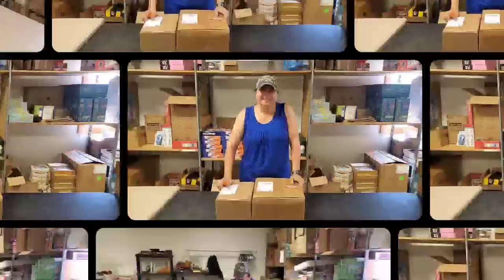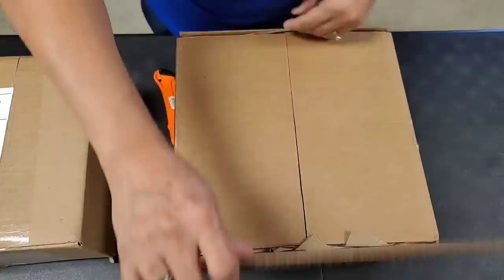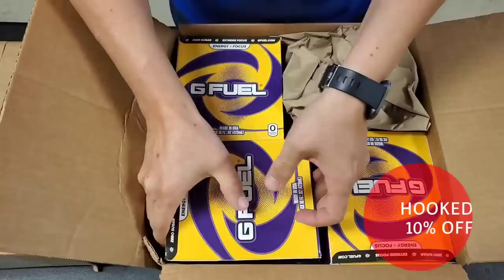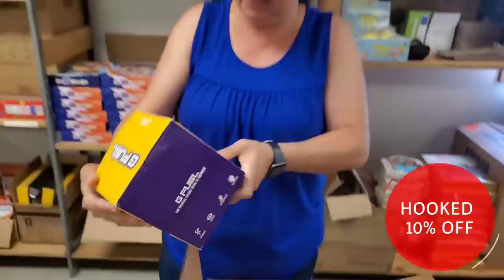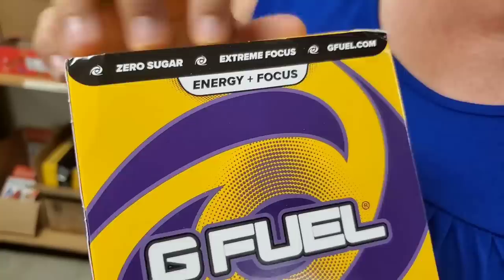Hey, I just got these boxes and it's somebody I'm super excited about partnering with - it is G Fuel. G Fuel makes basically energy supplements and drinks. They've got shaker cups and all sorts of fun things. Peaty Pie is a gamer that also partners with them. They sent me boxes of stuff and they also gave us a promo code, so you can use the promo code HOOKED. This is G Fuel Energy Focus. Zero Sugar. Extreme Focus. GFuel.com.